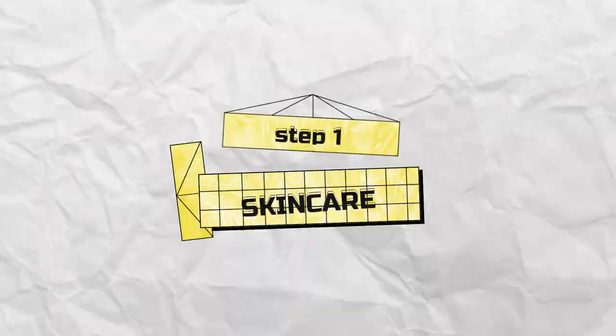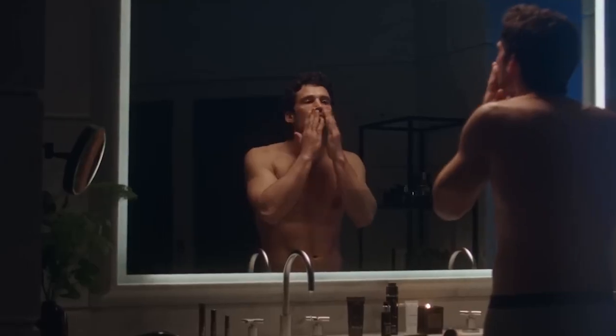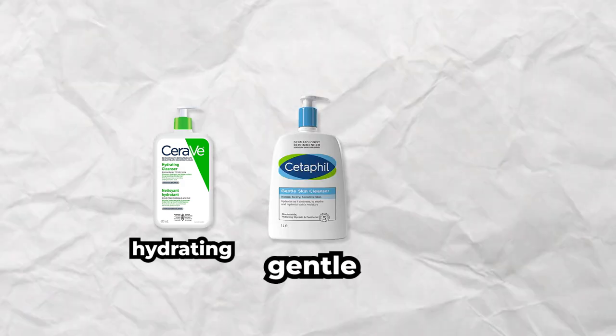Step number one: skincare. You wash your hands, you wash your hair, and the face should be no different. Get yourself a good cleanser and use it to wash your face in the morning and at night. Pick the one that says hydrating, gentle, or moisturizing.